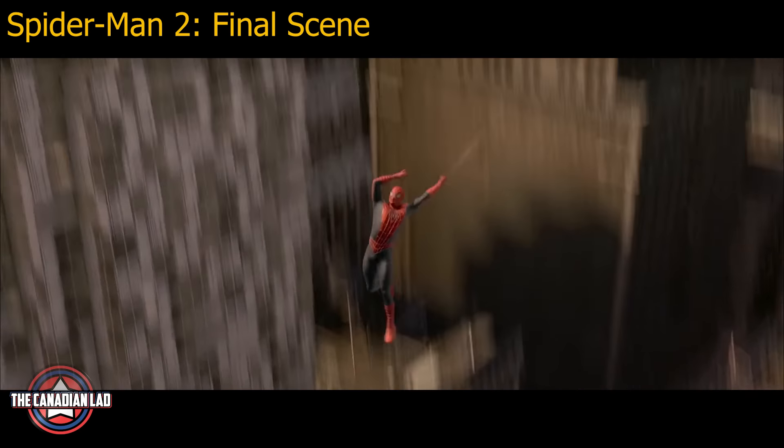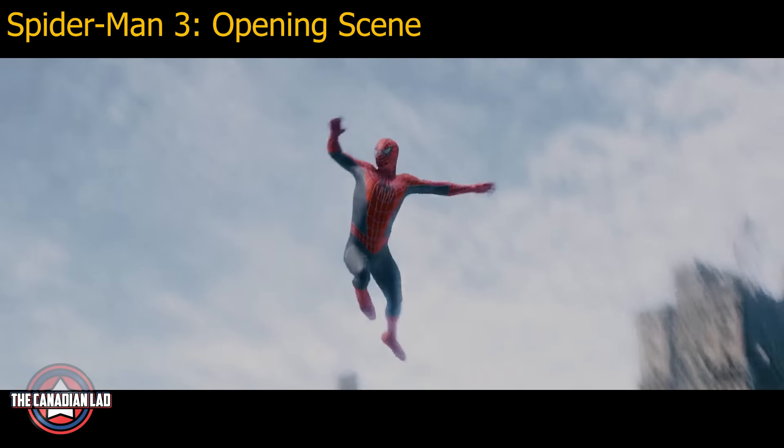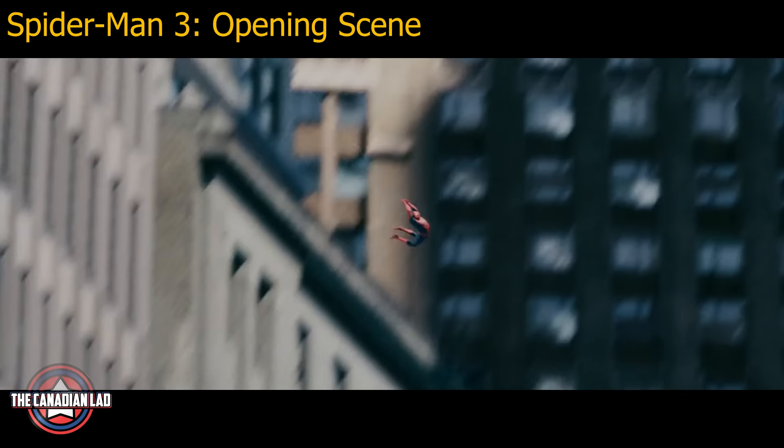Number 14. The final scene of the movie where Peter swings around the city was actually reused in the opening scene of Spider-Man 3. They just color-corrected the scene and changed a few angles.